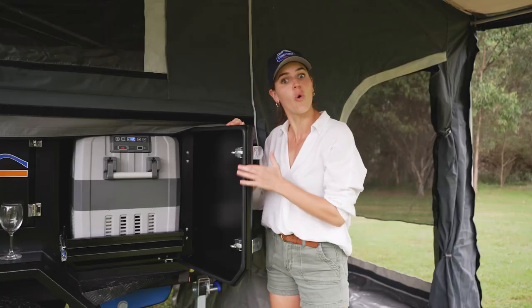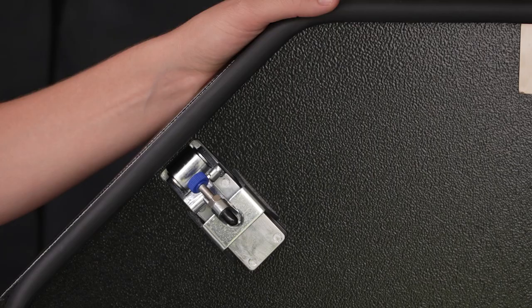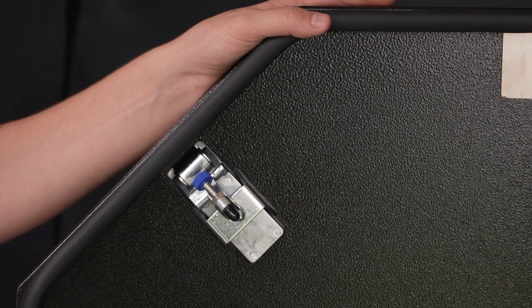There are strong rubber seals on all compartment doors to help protect all your items from the outside elements, and adjustable latches on all of your compartment doors.